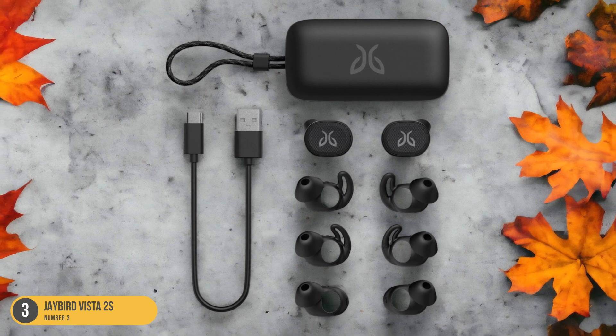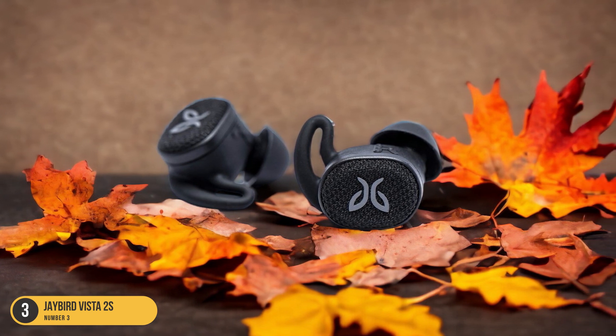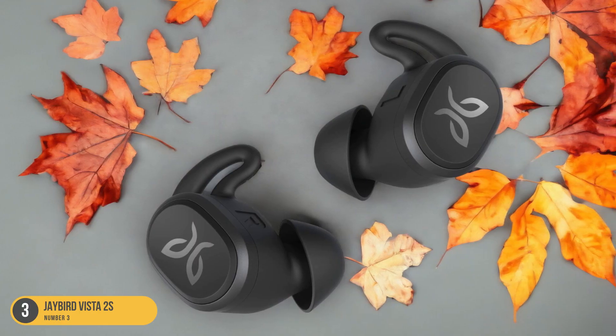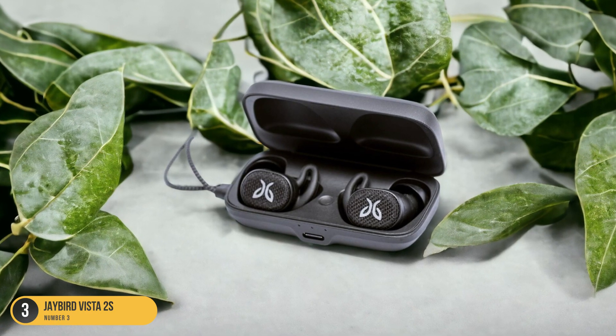Not only do the Vista 2s stand up to the elements, but they also deliver exceptional sound quality to keep you motivated during workouts. The active noise cancellation feature blocks out any distractions, allowing you to focus solely on your fitness goals. With an impressive 8-hour battery life, you can power through multiple workouts without needing to recharge.